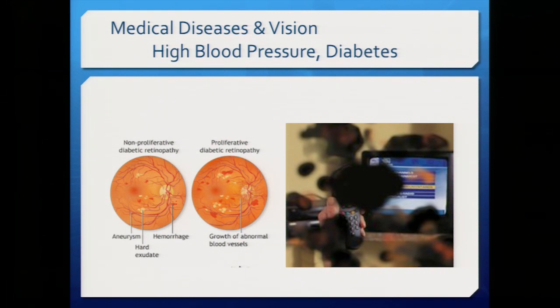The most common medical diseases that affect vision as we age are high blood pressure and diabetes. Diabetes can cause bleeding and exudates in the retina, and if blood sugar remains out of control, abnormal blood vessels can grow. This is why with high blood pressure or diabetes it's important to get regular eye exams to prevent significant vision loss.